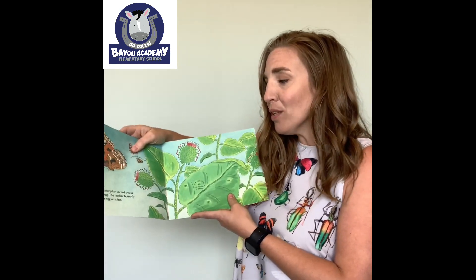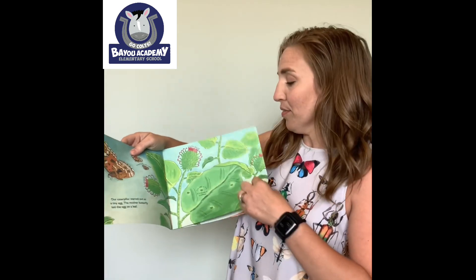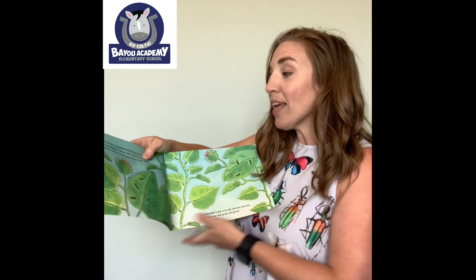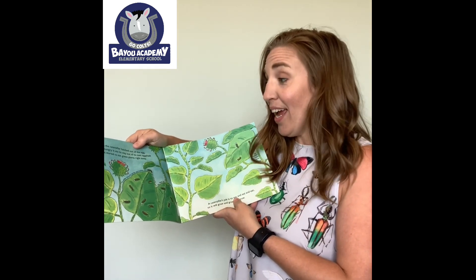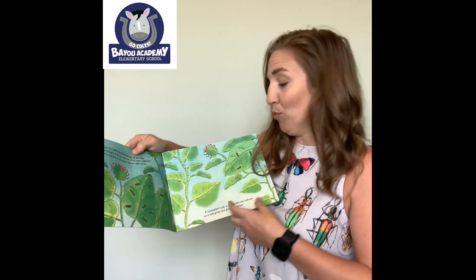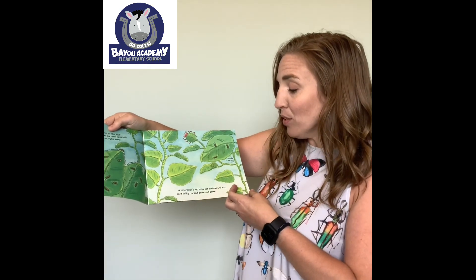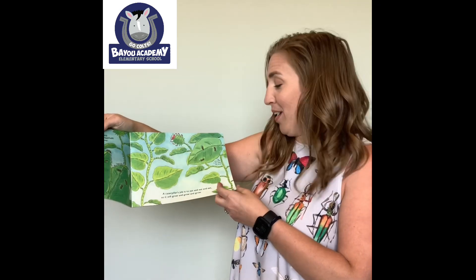Our caterpillar started out as a tiny egg. The mother butterfly laid the egg on a leaf. When the caterpillar hatched out of the egg, it was hungry. It ate its way out of its own eggshell, then it started to eat green plants right away. A caterpillar's job is to eat and eat and eat, so it will grow and grow and grow.